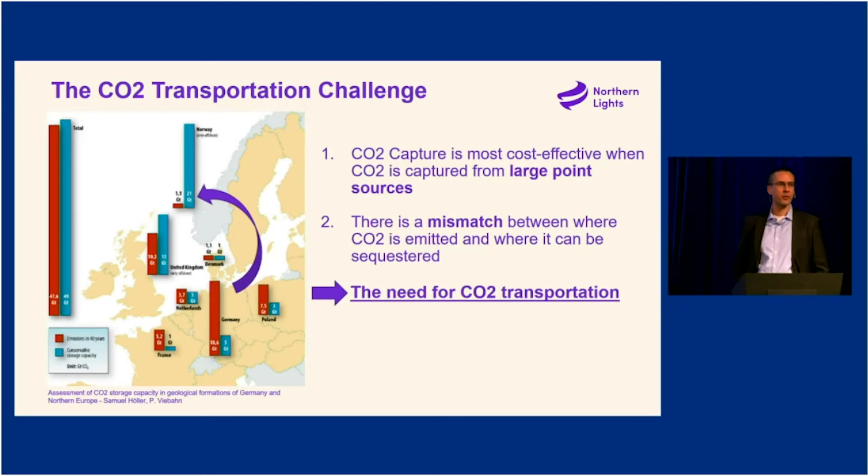Let's talk about shipping — why we need CO2 shipping. You see a map of Europe, but the story applies to many clusters and regions around the world. Certain geographies are really good for CO2 sequestration and underground storage. But CCS is most cost-effective when done from a point source — an industrial CO2 emission source. And where CO2 can be stored underground and where it is emitted en masse often does not overlap.